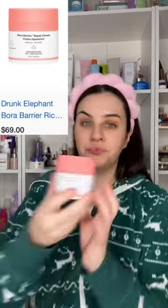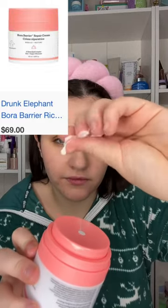Number three goes to Drunk Elephant's Bora Barrier Repair Cream. Yes, this is a new product but it deserves all of the hype — it is so hydrating. My number two spot goes to Tatcha's The Water Cream. Every time I use this I just feel like it's a luxury experience and the product is so lightweight.